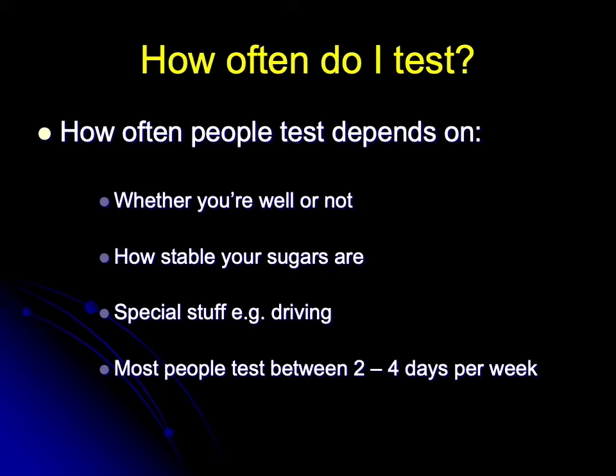There are certain special circumstances such as driving where when you test and how you test is governed by law, and it's vitally important that all people with diabetes follow DVLA guidance around the management of driving and diabetes to the letter. I would suggest that everybody checks the DVLA website on a regular basis.